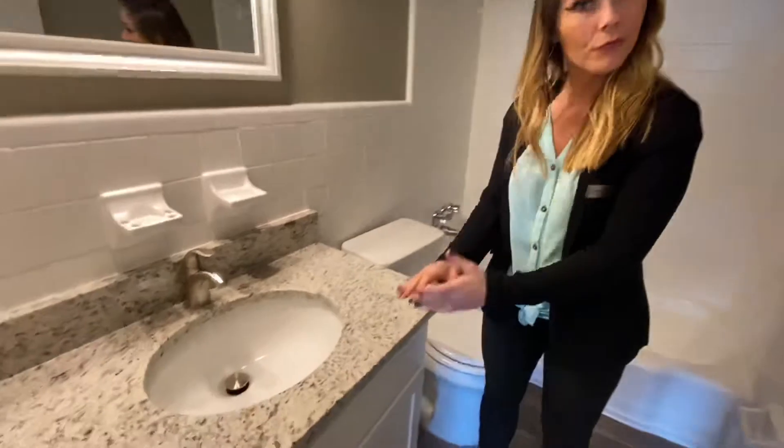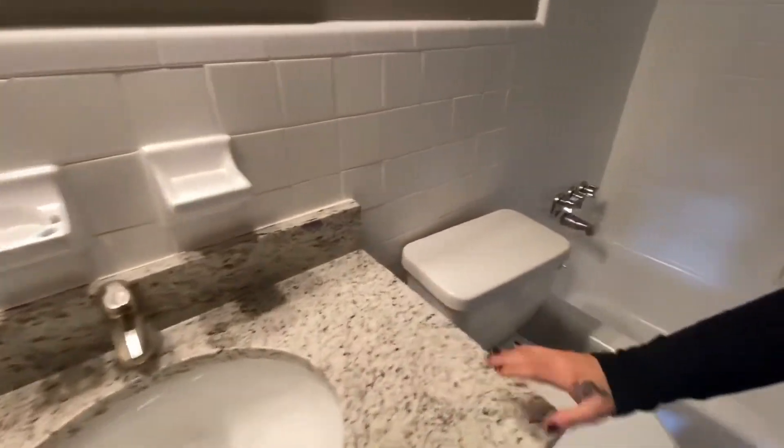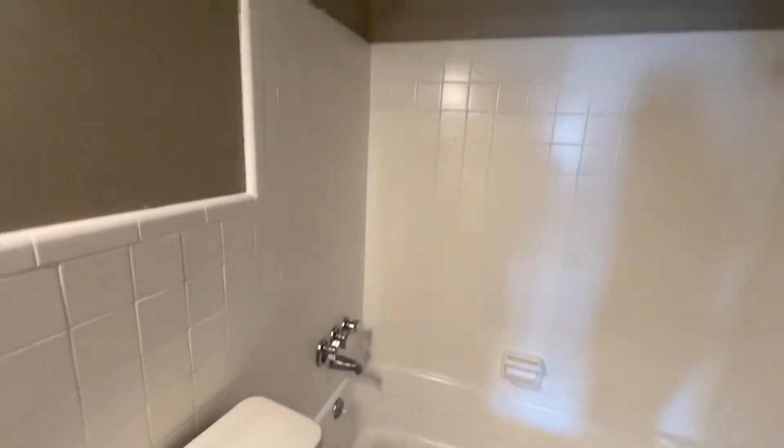Here you have your fully renovated bathroom. As you can see you have that beautiful granite countertop in here as well. All brand new plumbing fixtures. Look at that beautiful tile.